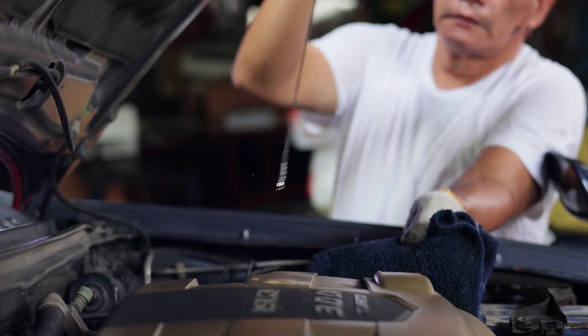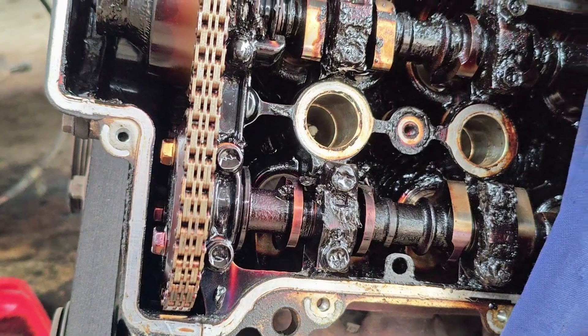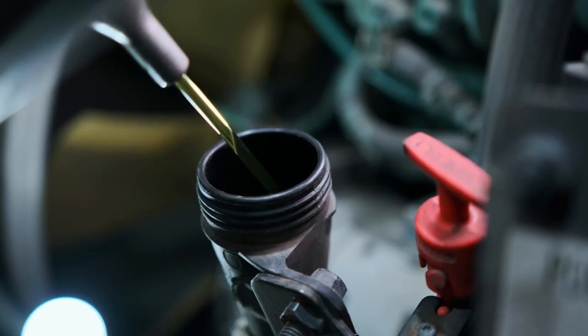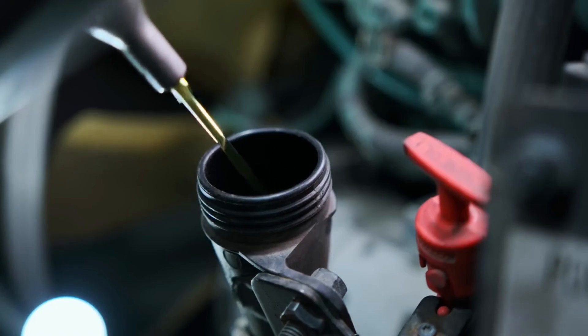Several factors accelerate this breakdown process, turning good engine oil into harmful sludge: heat, oxidation, and contaminants.